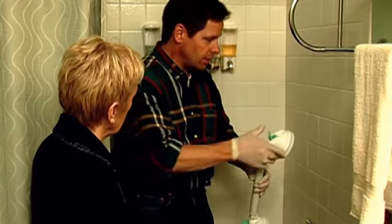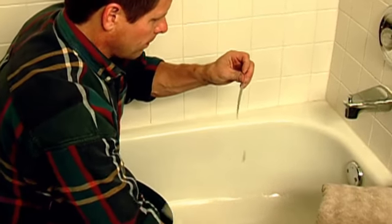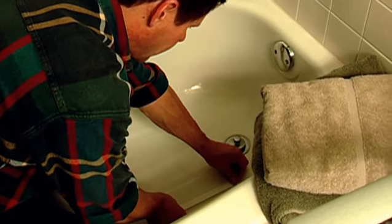Showers can be equipped with grip handles. Some can be installed as simply as a suction cup and easily moved or removed. Speaking of grip, showers and tubs can be slippery, so consider installing no-slip tape.